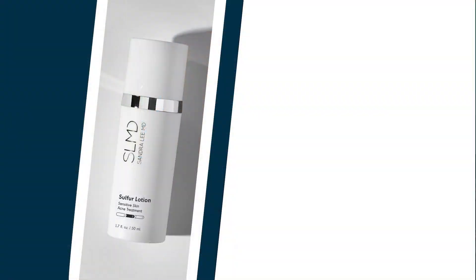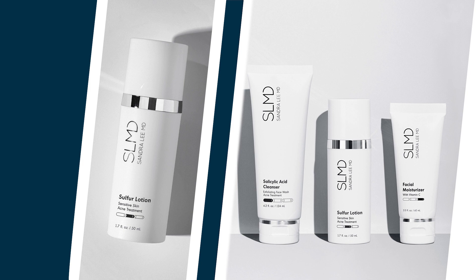Sulfur is another ingredient that you will often see in both over-the-counter and prescription acne treatments, and you can find it in my SLMD sulfur lotion and as part of the sensitive skin acne system.